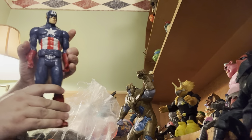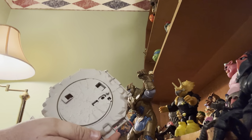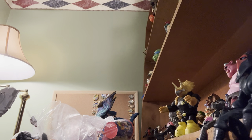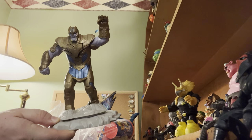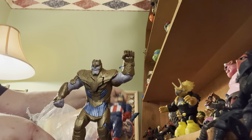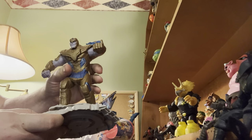We have a 12-inch Captain America. We have the platform that Thanos is sitting on — it is marked Hot Wheels. He's on this whole platform. He's about — let's see, that's 12 — he's about eight inches tall.